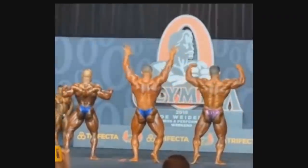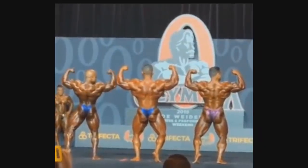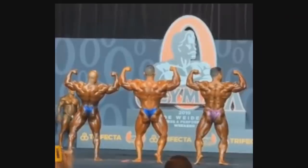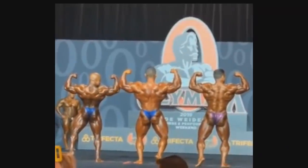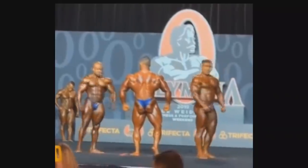Top three right here: Sean Clarida, Kamal, and Derek. As you can see from the back, Derek doesn't look that bad, but look at Kamal — look at the details of his lower body, lower back, glutes and everything. He's just conditioned, conditioned, conditioned. So many details, very, very hard. He peaked perfectly.